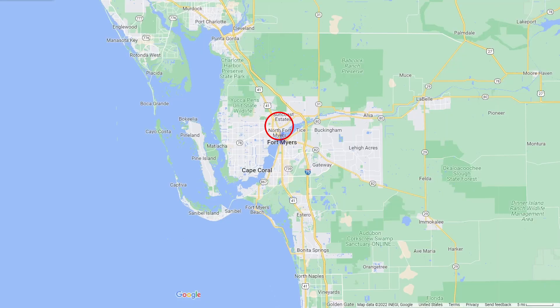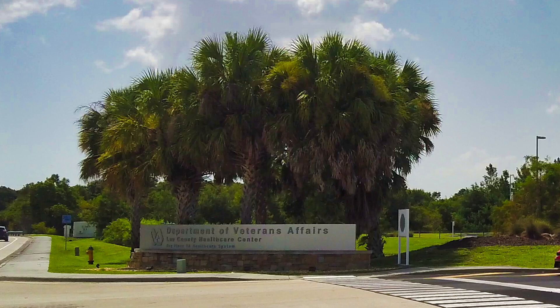North Fort Myers is an unincorporated area of Lee County on the west coast of Florida. It's about 20 miles to the Southwest Florida International Airport. Fort Myers is just across the Caloosahatchee River to the south. Punta Gorda and Port Charlotte are to the north. There is very limited beach access on both Fort Myers Beach and Sanibel Island about 20 to 25 miles south of here. Veterans here have access to the VA's Lee County Health Care Center.